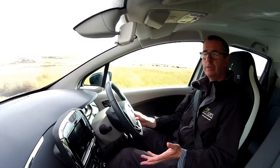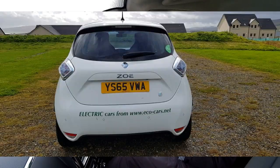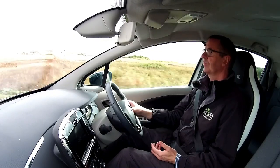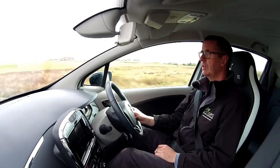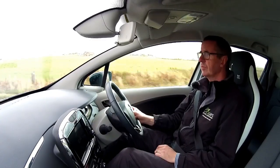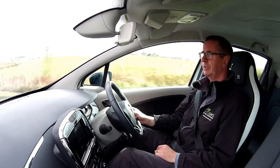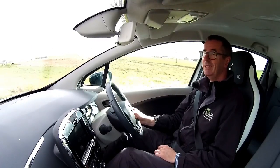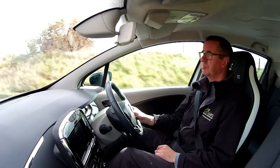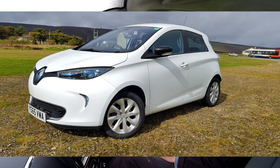They're great value for money. This one has sold at £5,500. It's a 65 plate and has done 12,232 miles. It came direct from Renault and has a 4-year warranty, so its 4th birthday will be December 2019 — leaving around 15 months of warranty remaining on this Renault Zoe 22kW.